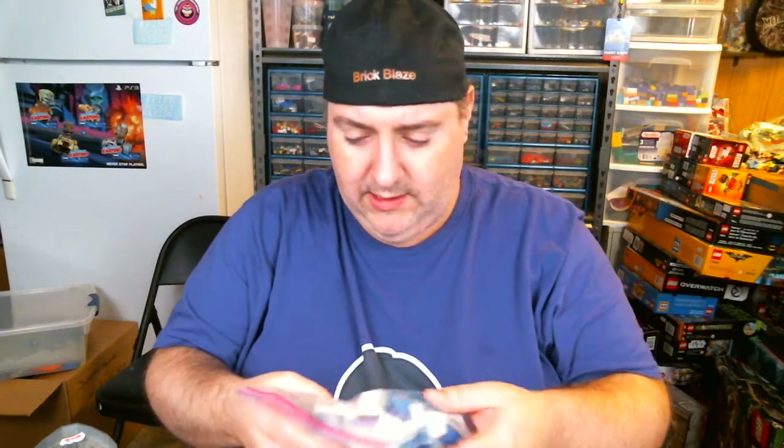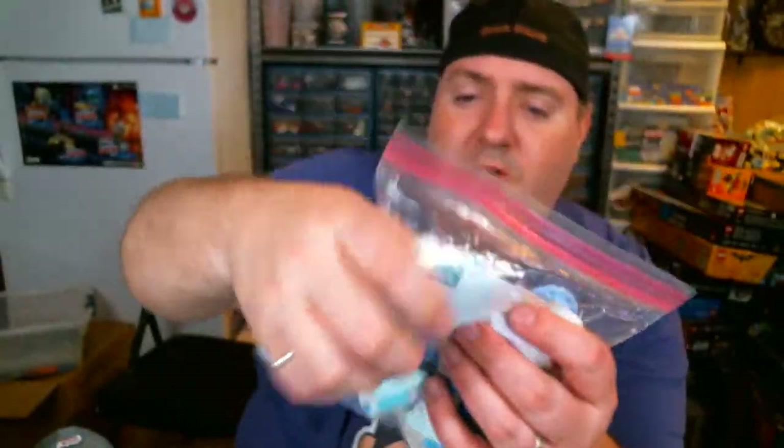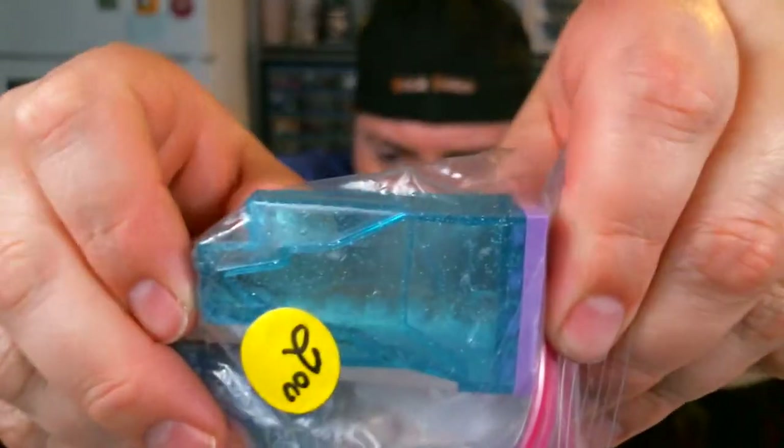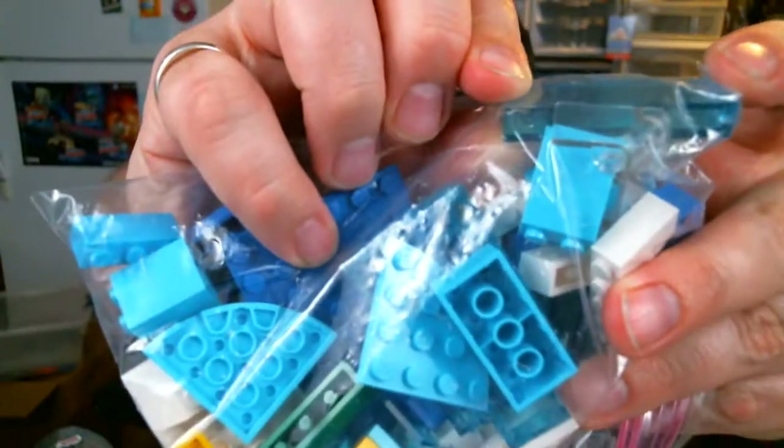And then last but not least, this bag of parts looks like it comes from Friends sets, maybe — a lot of lavenders and things of that nature. But it had two of those little glittery ice pieces and then several of these little trans blue wall parts. And there we go.